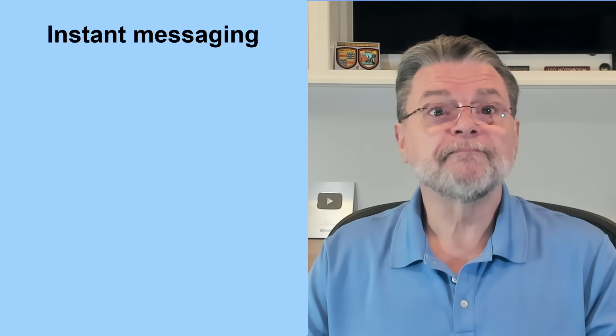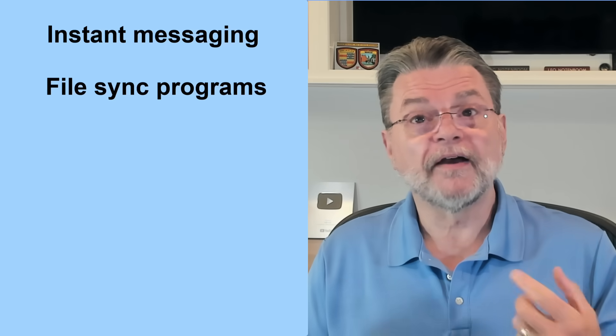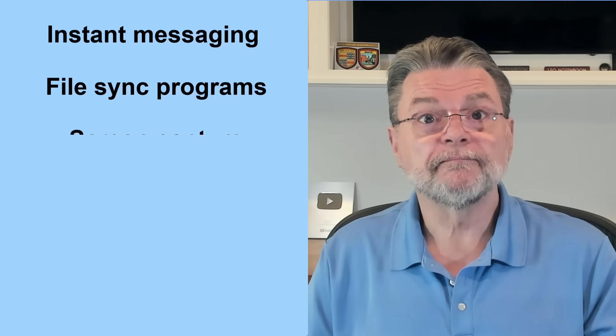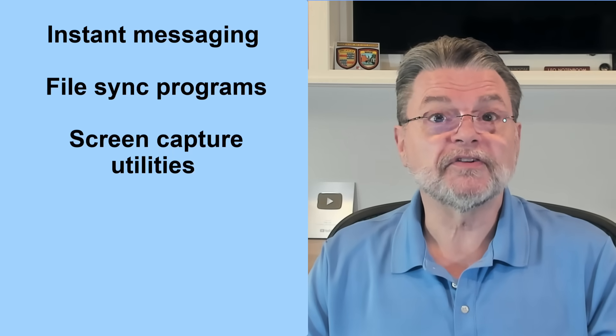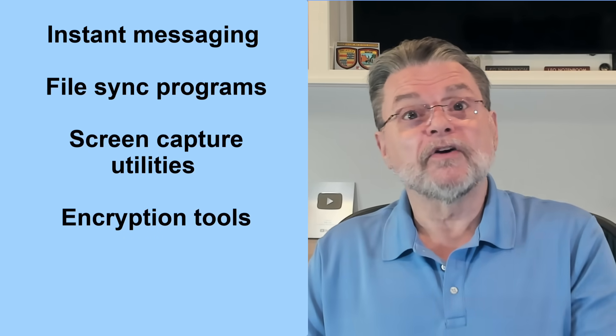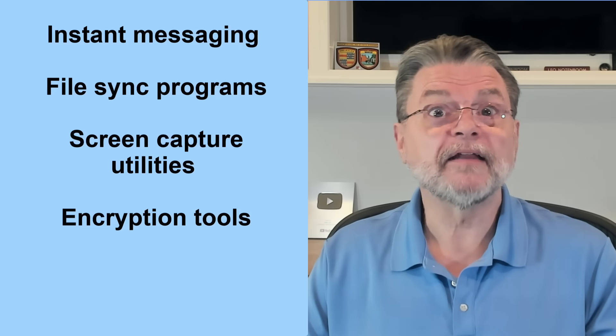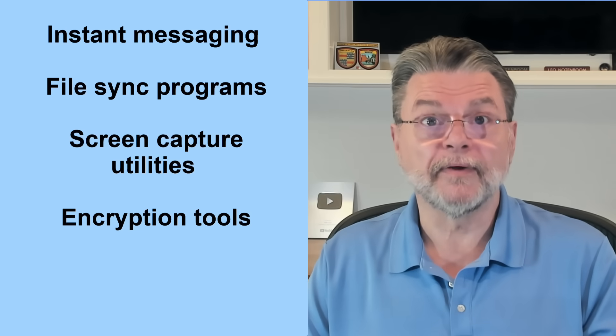Some examples: instant messaging programs like WhatsApp, Facebook Messenger, Signal, and others — yes, they do need to run all the time to be ready to notify you when a message comes in. File sync programs like Dropbox, OneDrive, and others need to do what they're doing to keep your files in sync. Screen capture utilities like Snagit need to be ready to respond to your keystroke. Encryption tools like VeraCrypt and Cryptomator — again, you're accessing files in real time, so they need to be running and ready.